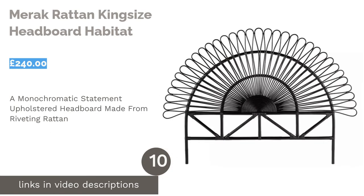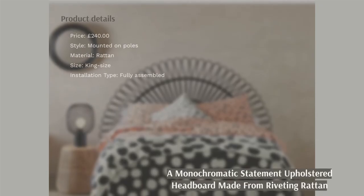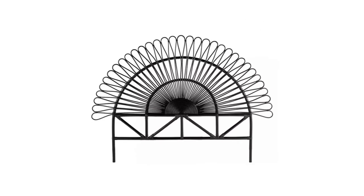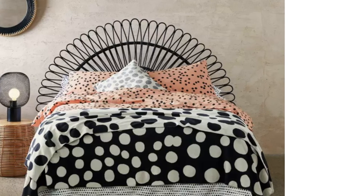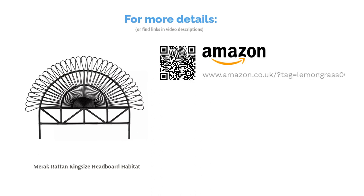The next product is the Merak Rattan King Size Headboard by Habitat. Upholstered headboards may be the most popular option at the moment, but that doesn't mean you can't go for something a little different like this riveting rattan option. It's an eye-catching statement piece guaranteed to bring pizazz to your bedroom. Crafted in Indonesia from steam-bent natural rattan and built to last, the simple black shade will work well with minimalist decor and bold, bright color schemes alike. Sadly, this piece is more of a style statement than anything else, as the rattan doesn't feel too cozy to lie against.